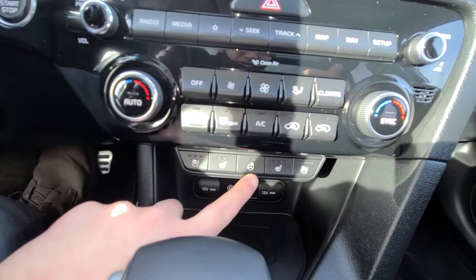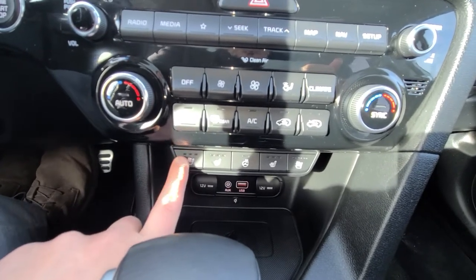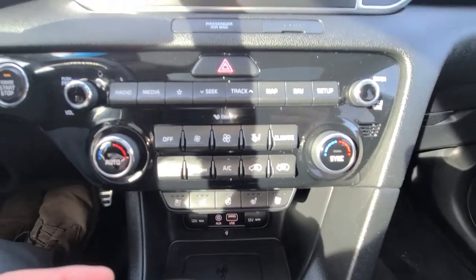You've got your heated steering wheel, and you've also got your heated seat along with cooled seat. Dual climate control, so if the driver's hot and the passenger's cold you can have two different temperatures.